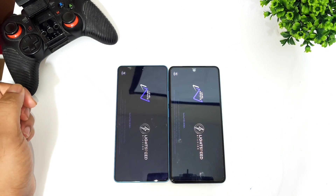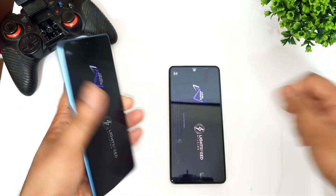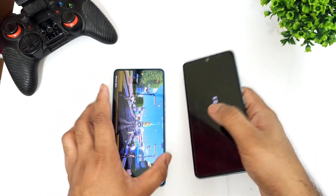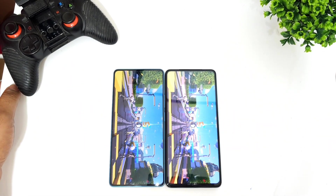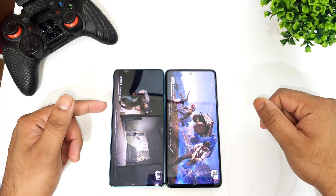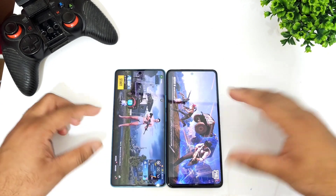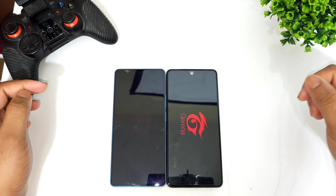Next is PUBG Mobile. The iQOO 9 SC and Poco F5 are both loading the game. I can see the Poco F5 is loading slightly faster than the iQOO 9 SC device — just a little bit faster, maybe one to two seconds difference. Next is a FIFA game.